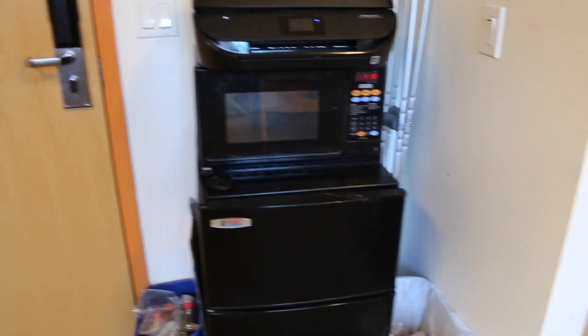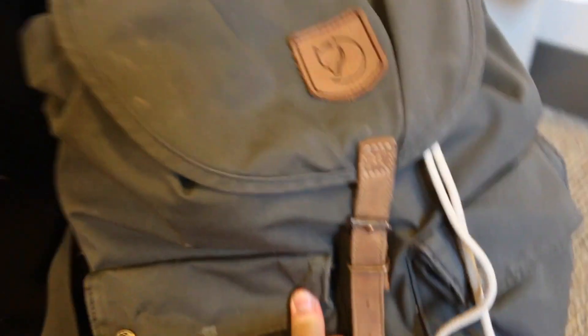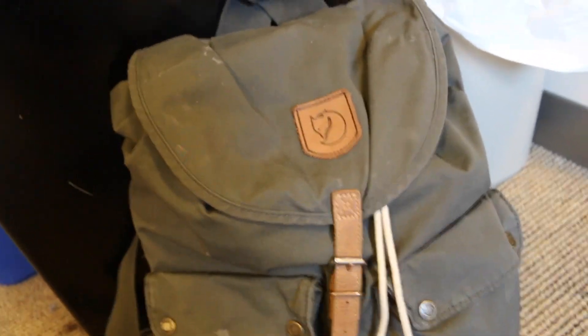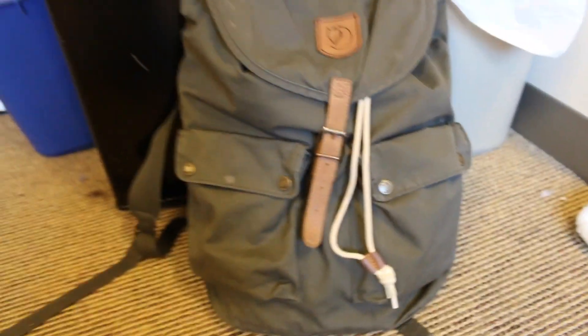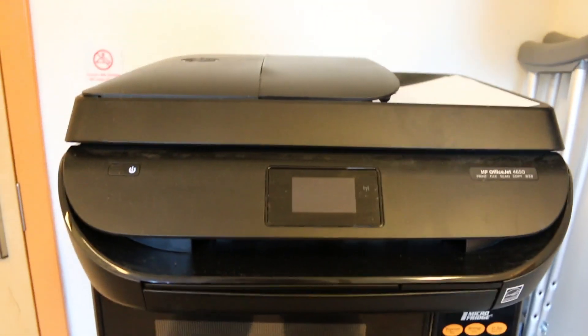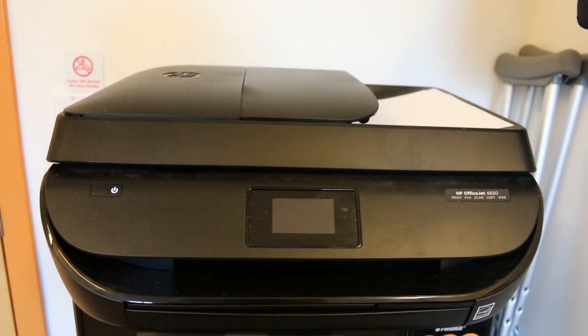Over here I have my MicroFridge — it's a microwave-fridge combo that I rented through the school. Here's my backpack from Fjallraven — I really love it, it's water resistant and very functional. Here's my printer. We do have a printer system that anyone can use at UChicago, but I decided to get my own.